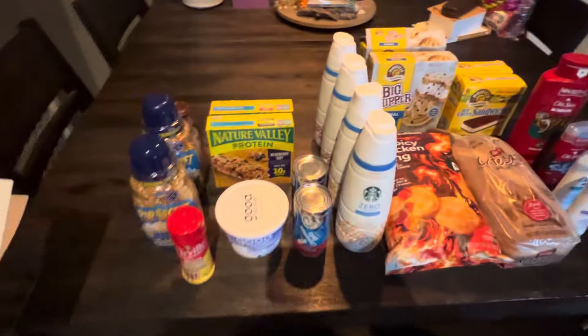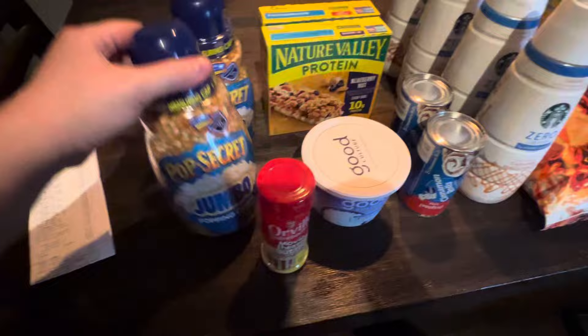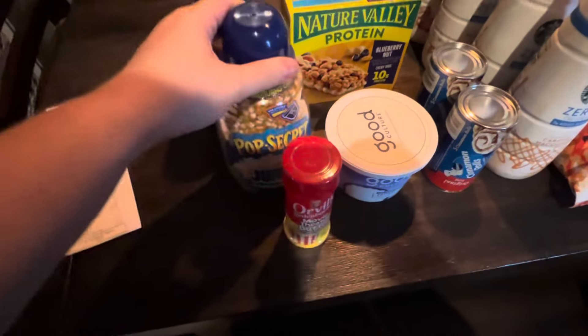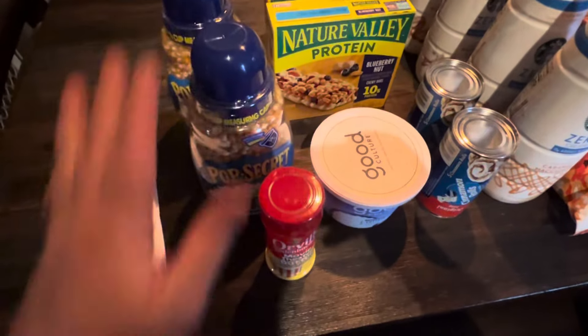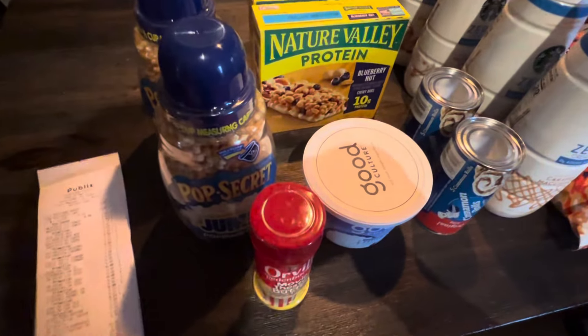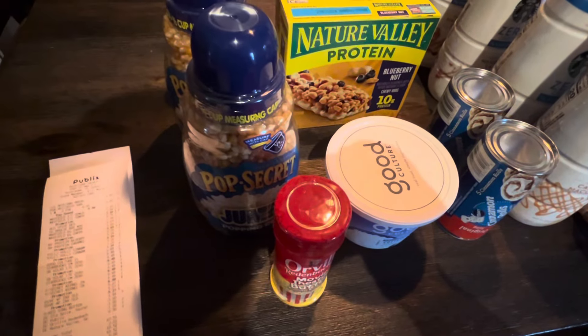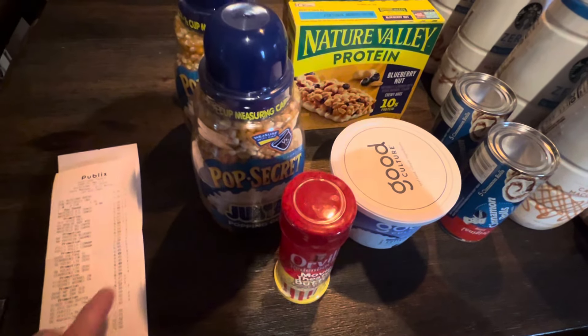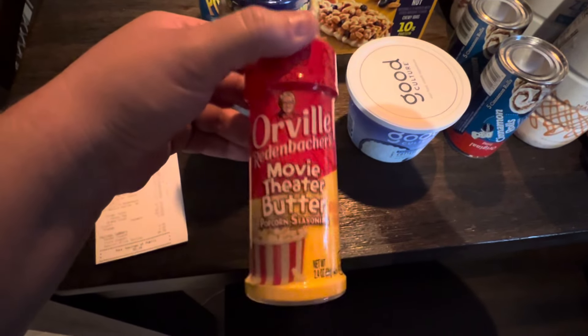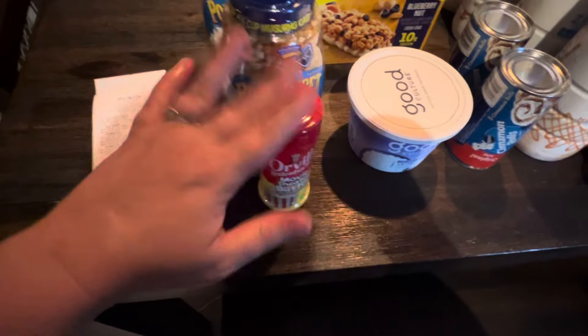Going to the left hand side, we got two of the Pop Secret brand popcorn — we're going to put that into the popcorn machine we just got recently. This was $6.99. We also got some of the movie theater butter seasoning; I had a digital coupon on that.